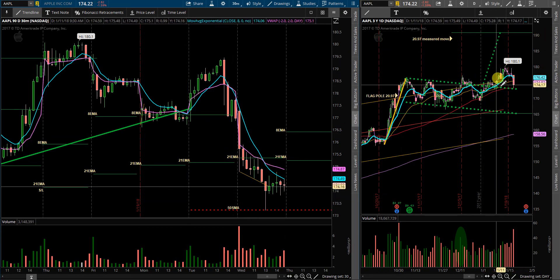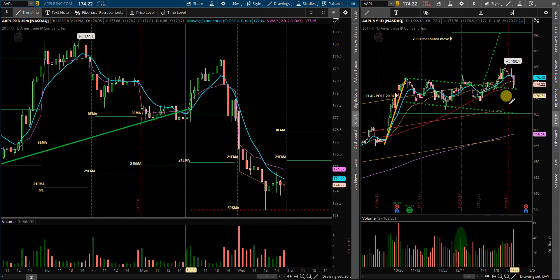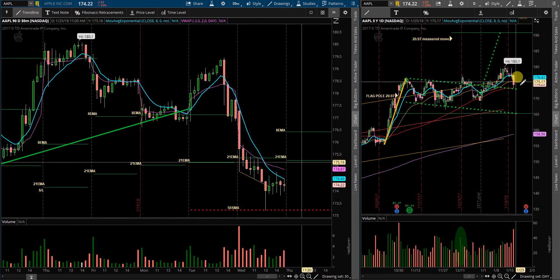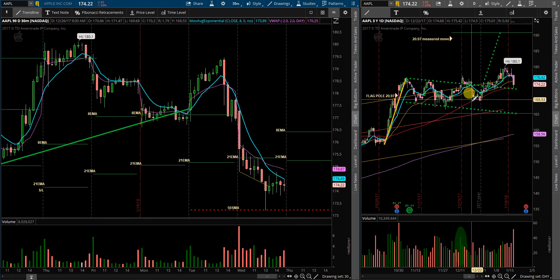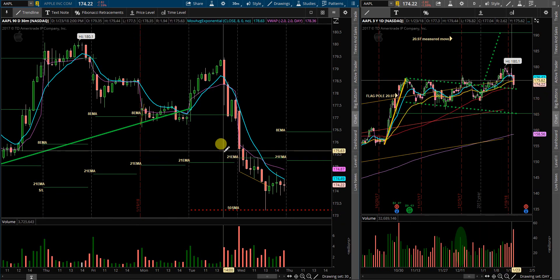It's worth mentioning on the daily time frame: if we break below the 50 SMA and come back inside this channel and flag, the bull flag may be void. At that point I'll reevaluate my position, and if price is below all these moving averages, I'll probably start taking some bearish trades.